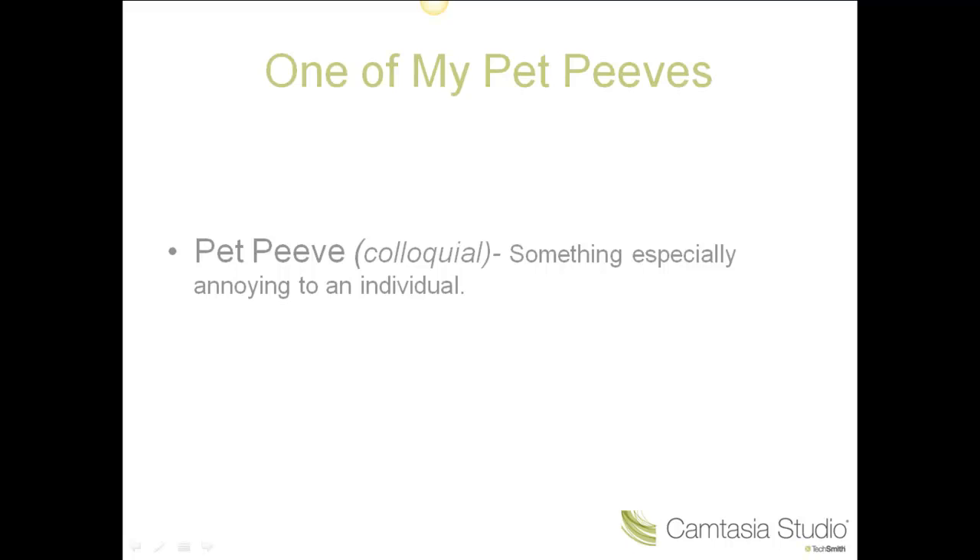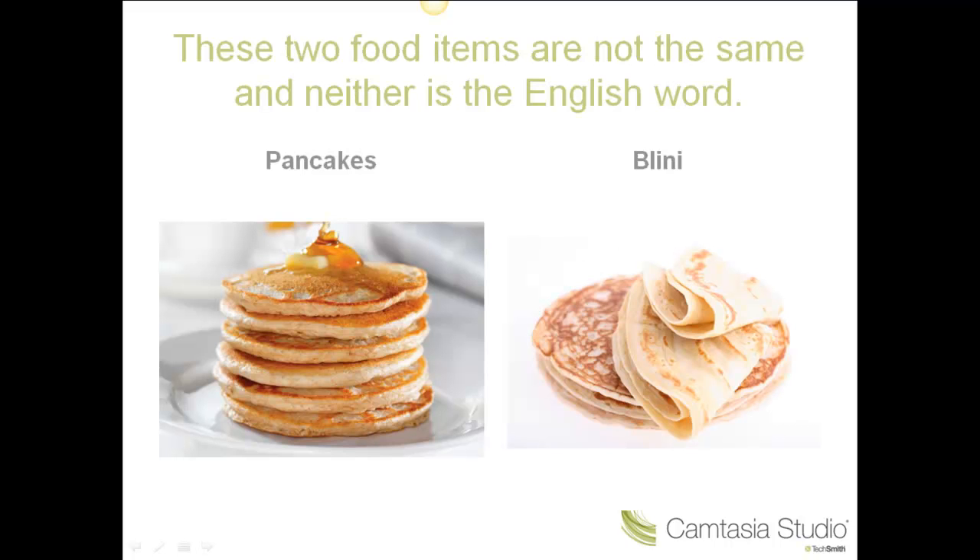Today one of your new expressions will be 'pet peeve.' We all have small things that drive us crazy, sometimes things that don't even bother other people. One of my pet peeves is when the Russian word 'blini' is translated as 'pancake' in English. Blini are not pancakes. Here are a couple of photos which show pancakes and blini — apart from the fact that they are both made of flour and cooked in a pan, the similarities end there.